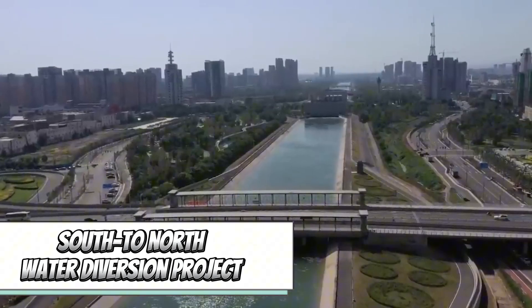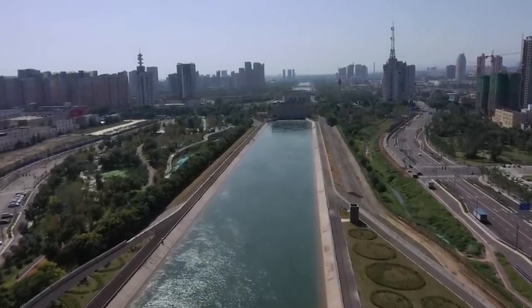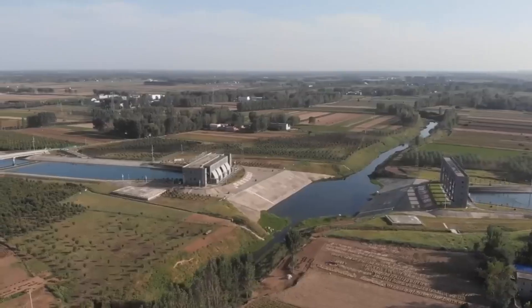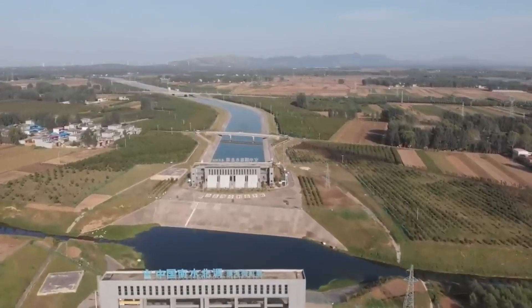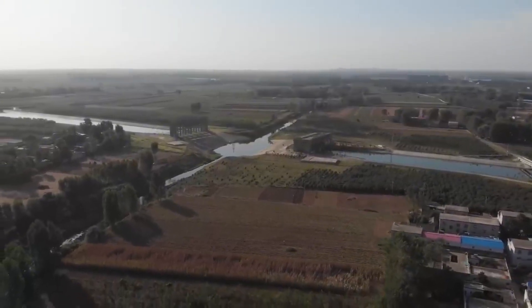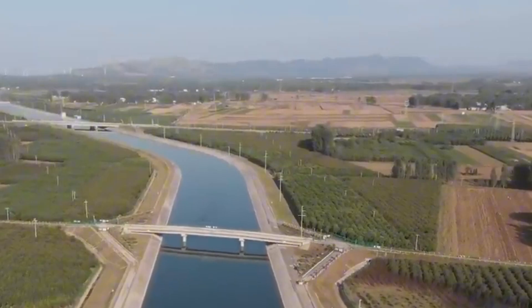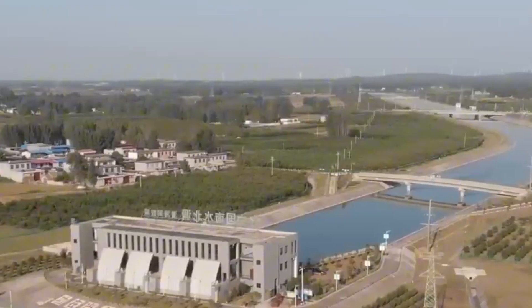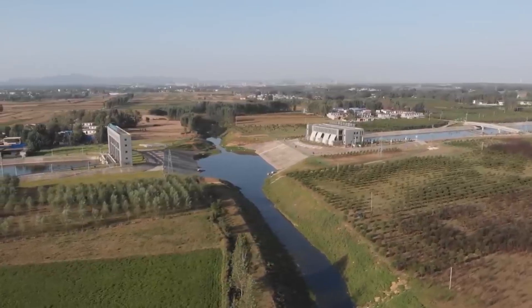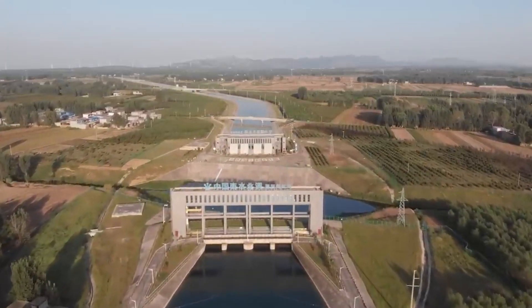China, home to 20% of the world's population but only 7% of its freshwater resources, faces a significant challenge, especially in its arid northern regions. To address this, China has embarked on the South-North Water Transfer Project, one of the largest in history. It involves the construction of three canals, each spanning up to 1,300 kilometers, which will annually transport around 45 billion cubic meters of fresh water northward. The canals are named Central, Eastern, and Western. The Central Canal became operational in 2014, the Eastern Canal has its first phase in progress, while the Western Canal poses an incredibly challenging task, traversing altitudes ranging from 3 to 5 kilometers above sea level.